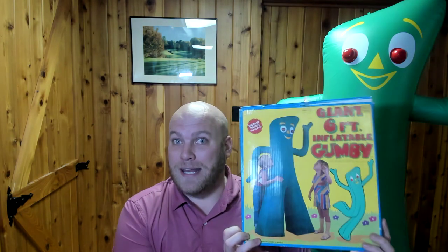It was definitely not something I was expecting to find in my basement, and I challenge anybody out there to try to discover a six-foot Gumby in their basement as well. Found him in this nice little compact box — I don't know how I'm fitting him back in here — but you have it in French and in English, the description of the inflatable six-foot Gumby.